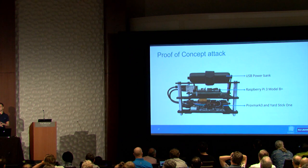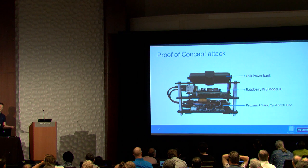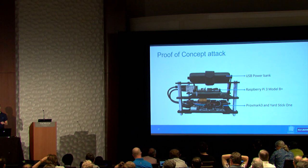We built a device consisting of a USB power bank, a Raspberry Pi Model 3 as the brains of the operation, controlling a Proxmark 3 and YardStick One radio. In practice, I make a hotspot on my phone, the Raspberry Pi connects to it, I SSH in to start the tools, and the Raspberry Pi uses the same connection to reach the time-memory trade-off table.